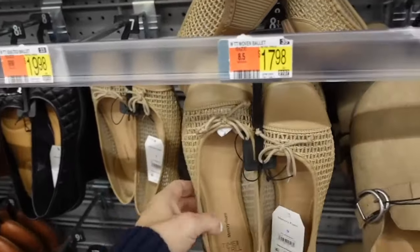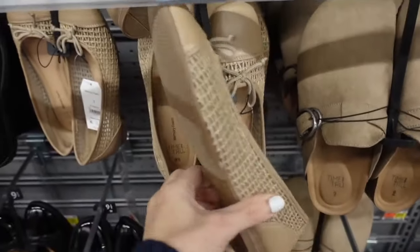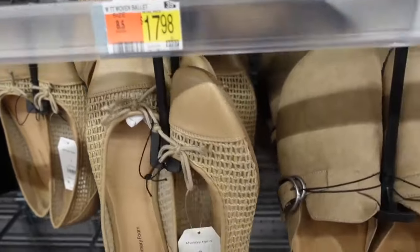Flats from Time and True. These have that square toe, the little tie detail, chunky heel on the back. They are $17.98.